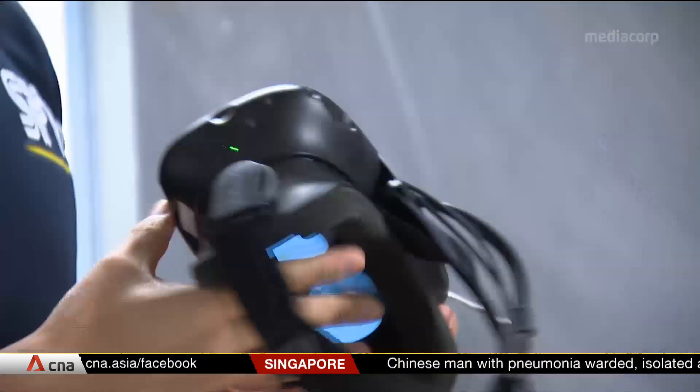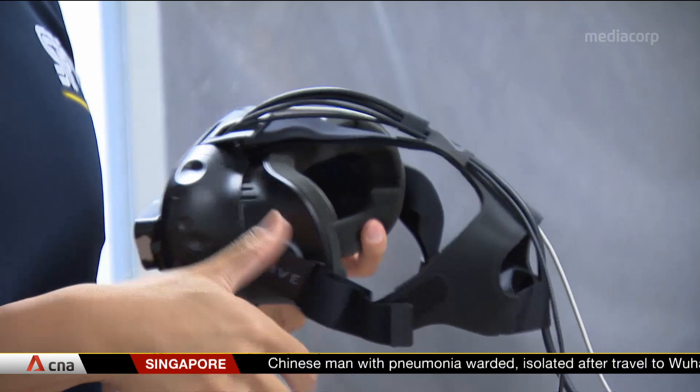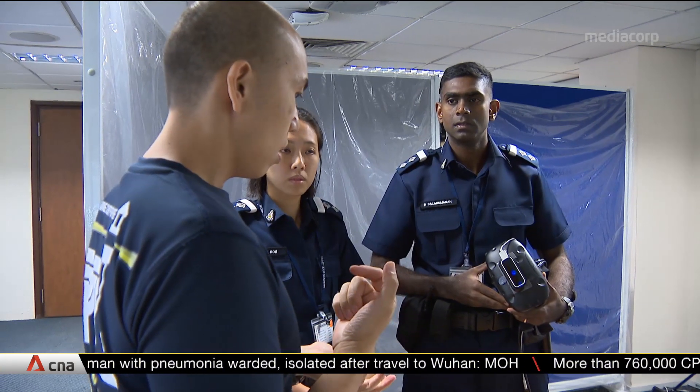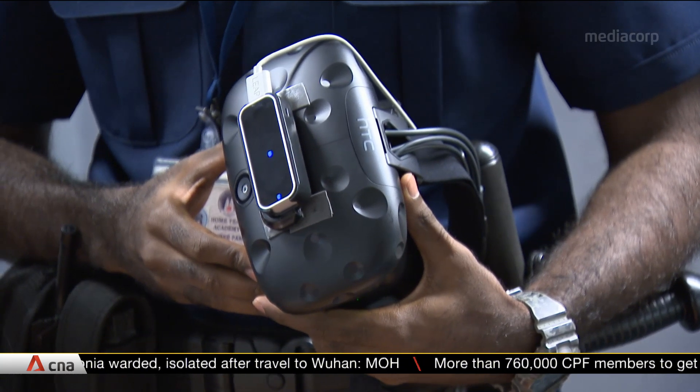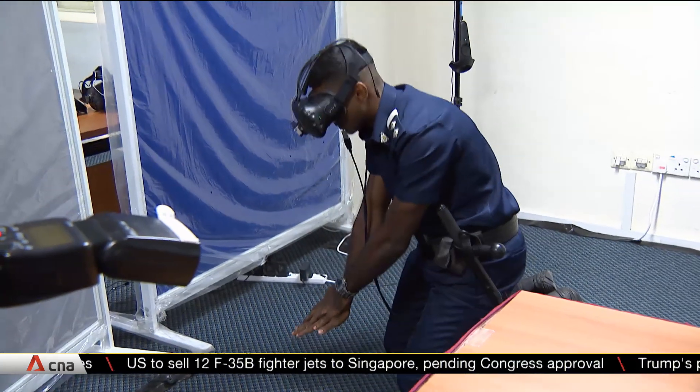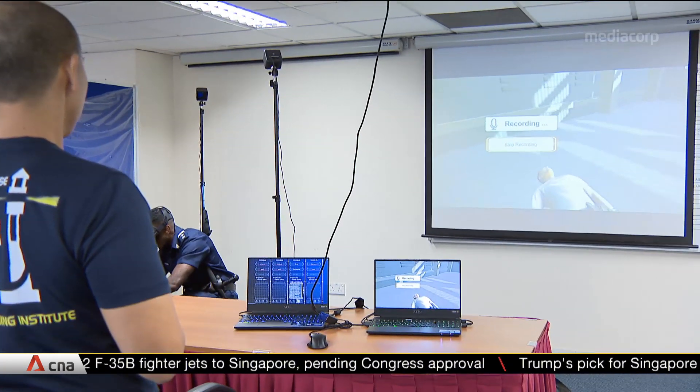This virtual reality scenario-based training simulation system allows the Singapore Prison Service to increase the frequency of training as well as the number of trainings at one go. It helps reduce a lot of resources, meaning they don't have to reset everything or prepare all the props to cater for training — everything is leveraged through the technology itself. There are currently three scenarios for officers to work on, but more can be added.